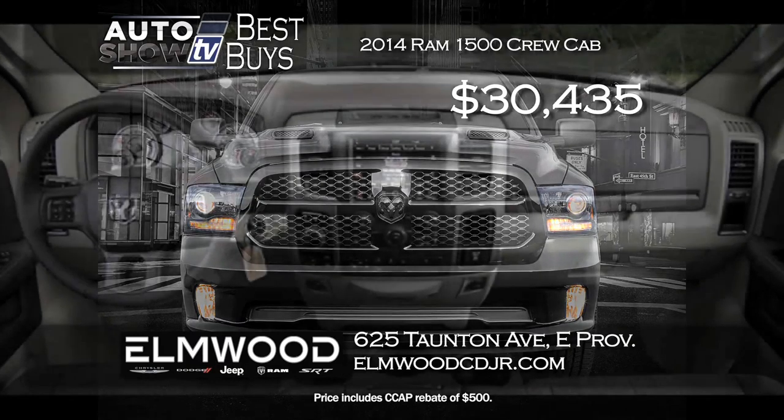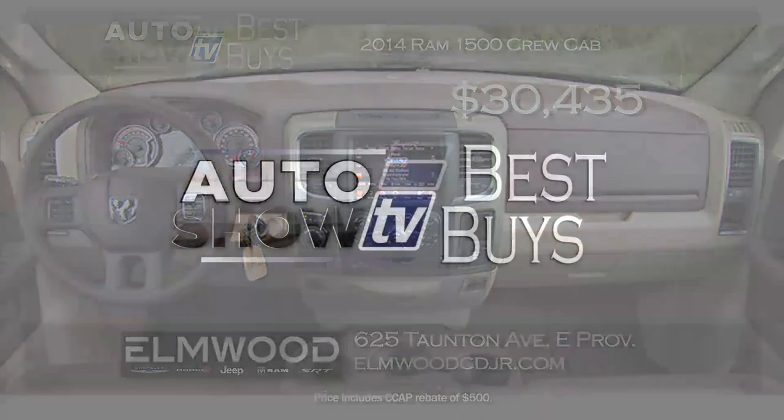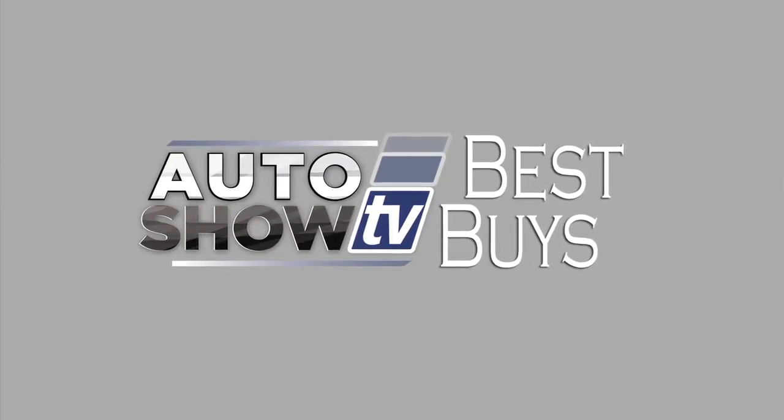Finally, one truck that's such a great deal we had to include it in our Best Buys: the Ram 1500 4x4 Crew Cab, Big Horn Luxury Group trim — just gorgeous and loaded. Elmwood Auto Group has cut the price by over $10,000. Buy it for $30,000, $435 a month right now at Elmwood. And that's Auto Show TV's Best Buys.